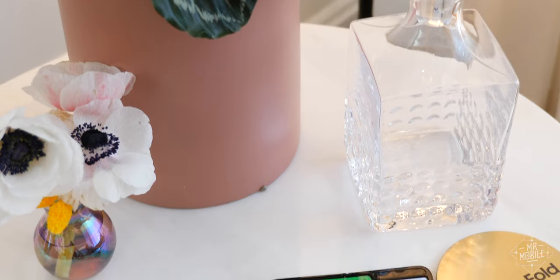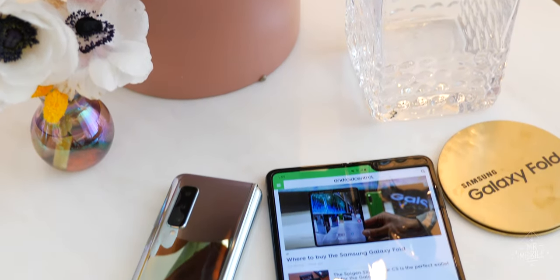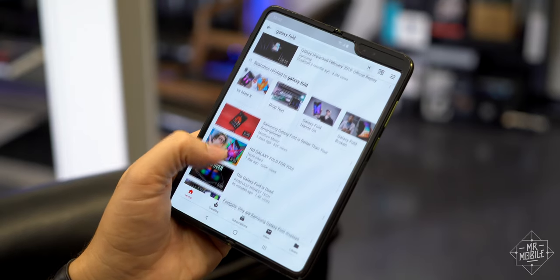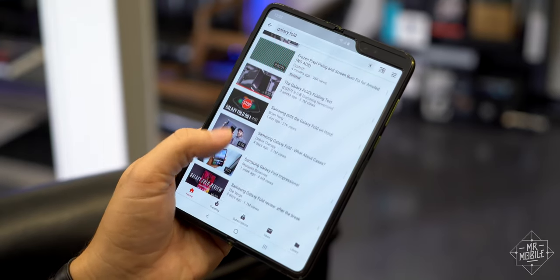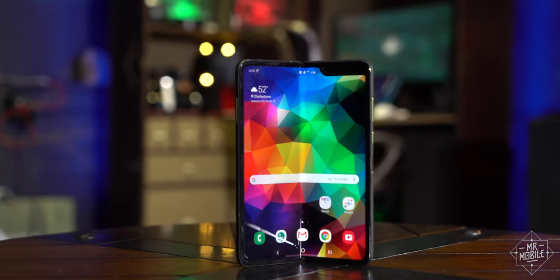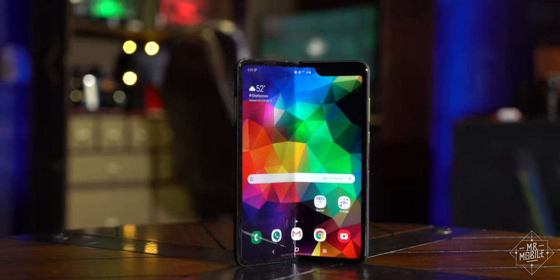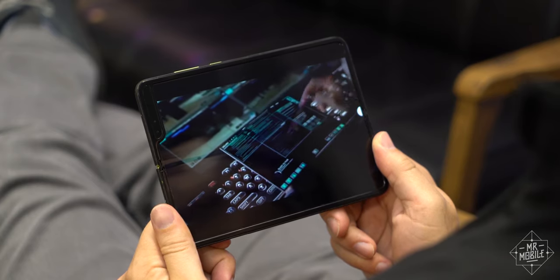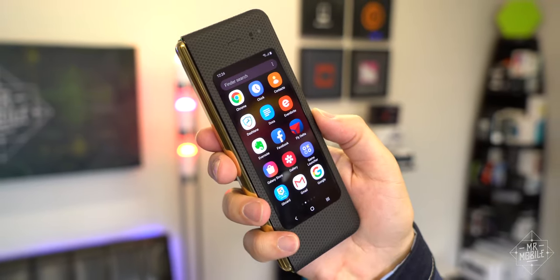If you think the entire future of foldable phones is in the toilet because of the Galaxy Fold setback, you're either a YouTuber trying to justify a ridiculous thumbnail, or you've been misled by one. And since there's no helping the former, I'll address only the latter. Folding phones are still the future, folks. And with at least three more expected in 2019, we're just barely getting started.